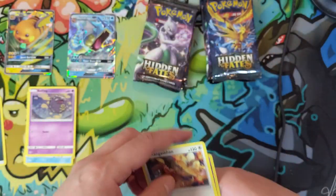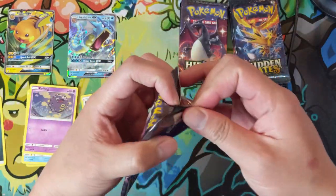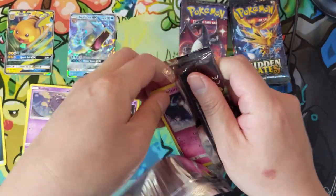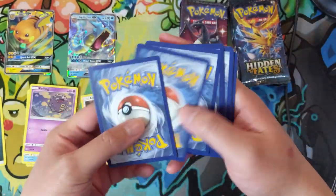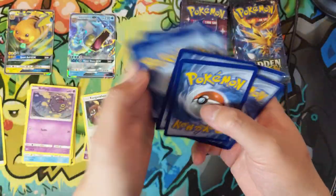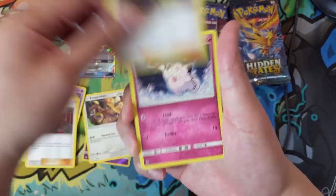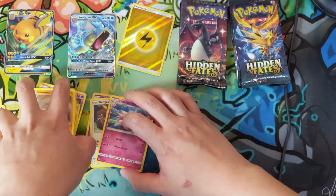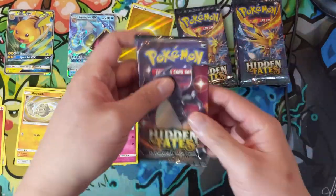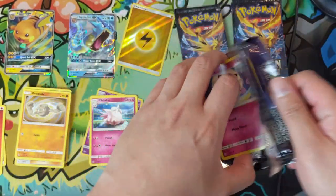For our first pack we have a Kangaskhan and then just a Wheezing. This is definitely my favorite modern set, especially to do openings for. Unfortunately there's not too many competitive cards — probably the best one, the Charizard GX, is only a couple bucks on the secondary market just because it is a tin promo, so not very hard to acquire. Everyone's opening this set — probably one of the most opened sets in quite some time.